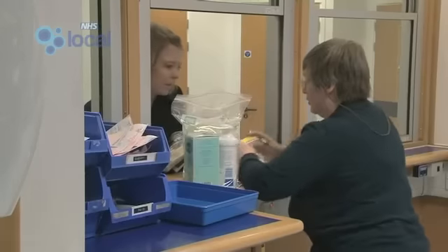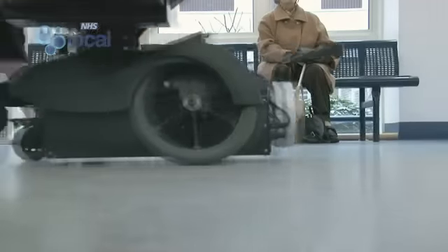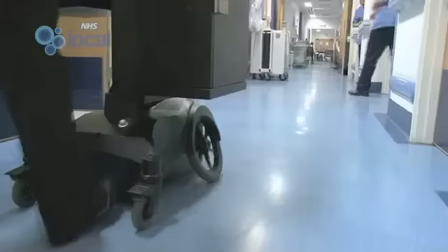As part of that process, all patients should ideally visit the pharmacist, but using some new technology, the pharmacy at Russells Hall Hospital in Dudley can now visit every patient.